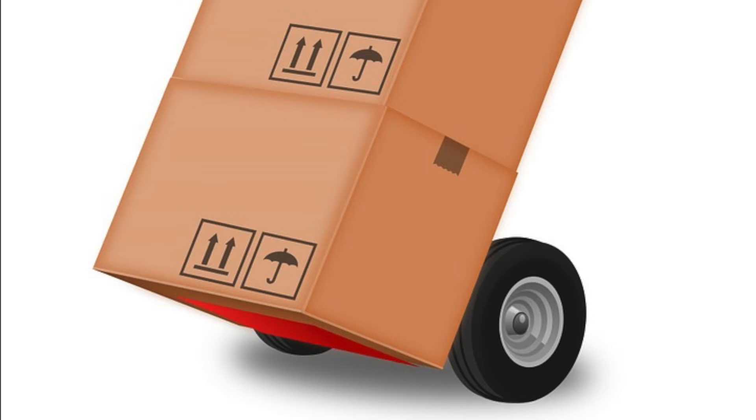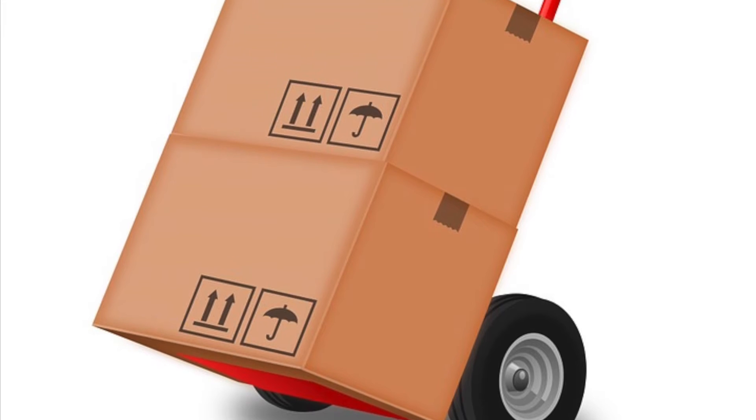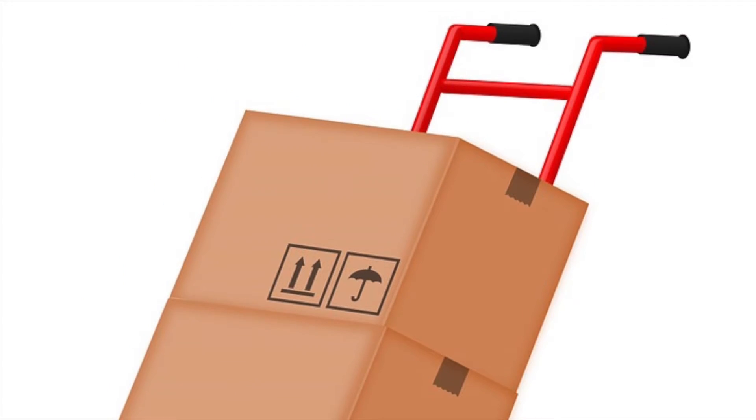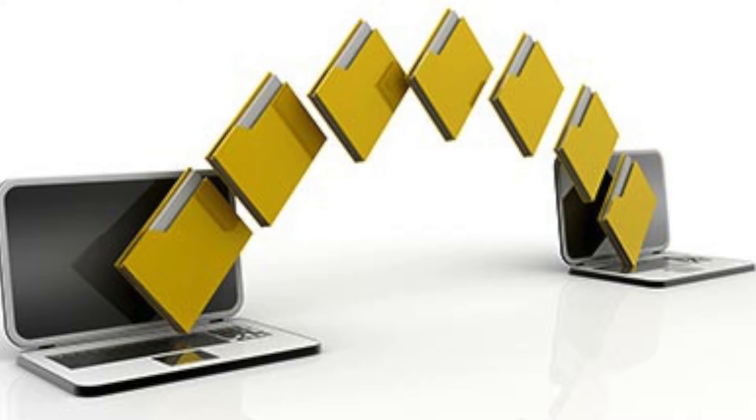When your new teacher laptop arrives, you'll want the process of handing over your old computer and getting your new computer to be as seamless and easy as possible. But first, you'll want to make sure all those important files on your old computer are backed up somewhere and ready to move over to your new computer.